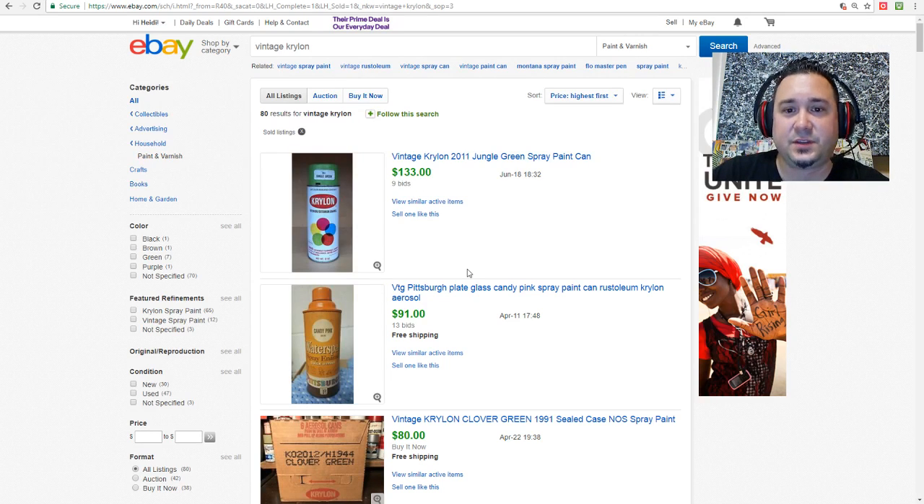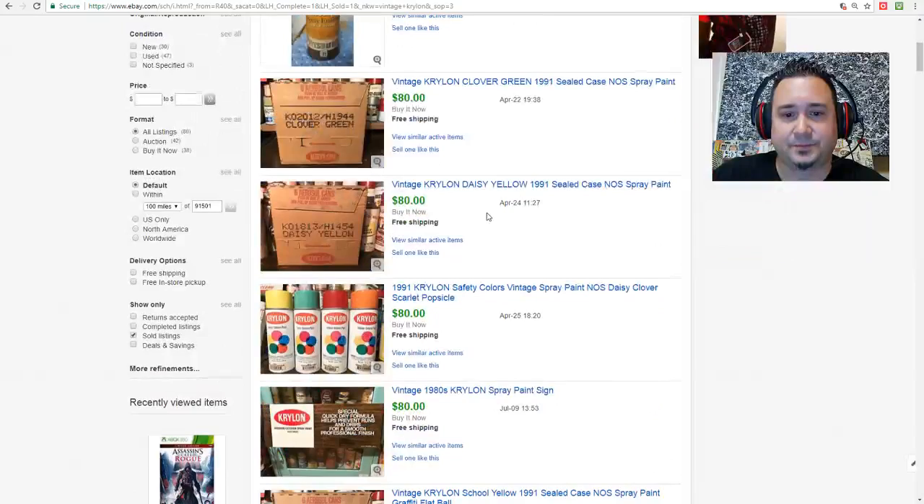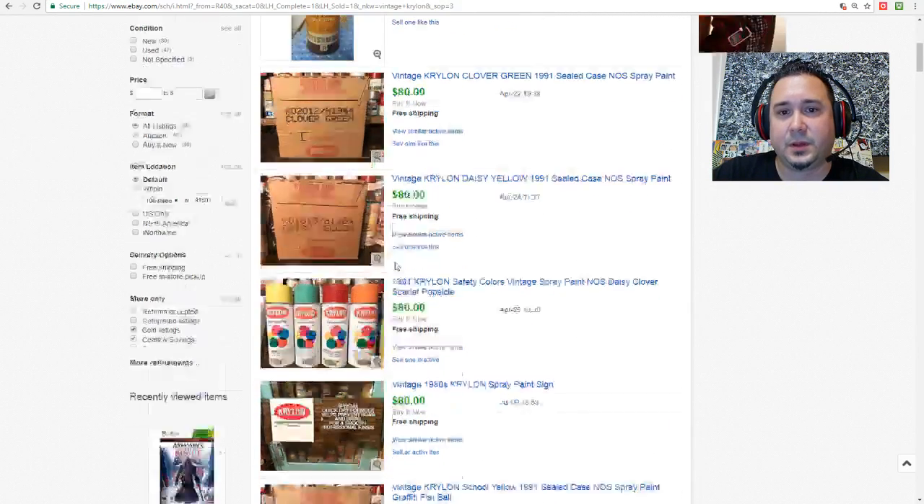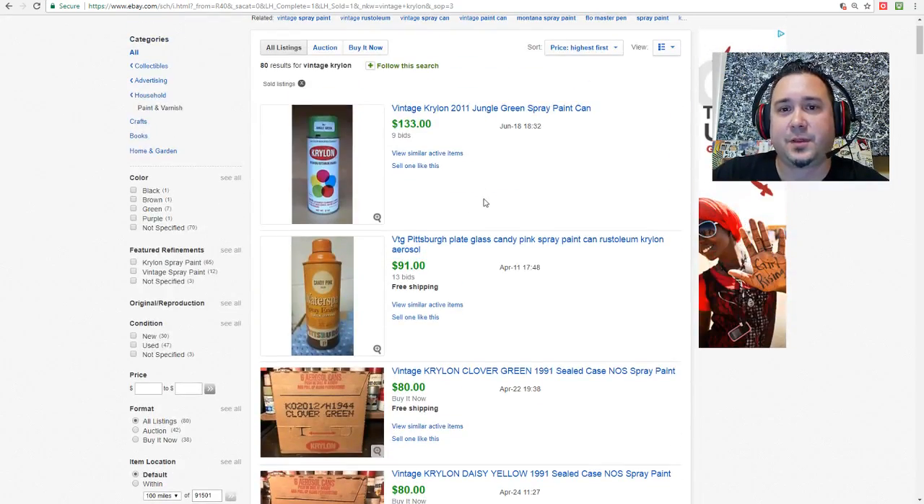As you can see, this one sold for $133 — it's a Jungle Green, and it says it's from 2011. What you really want to look out for is this old Krylon five-color-wheel design. Not all of these are going to be worth a lot of money, but a lot of the funky colors will be.